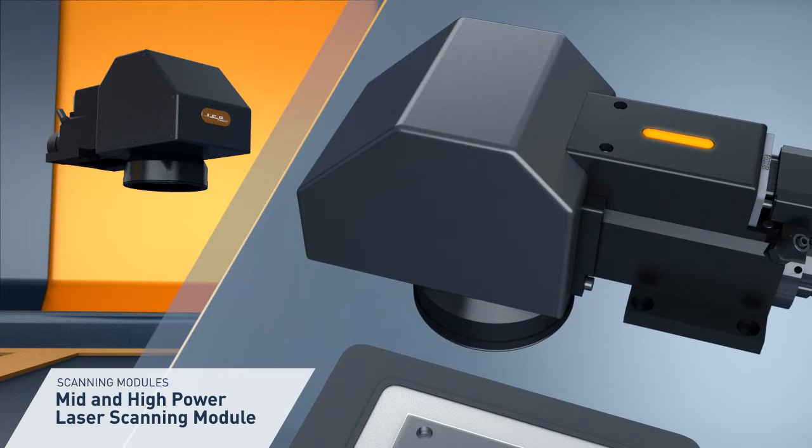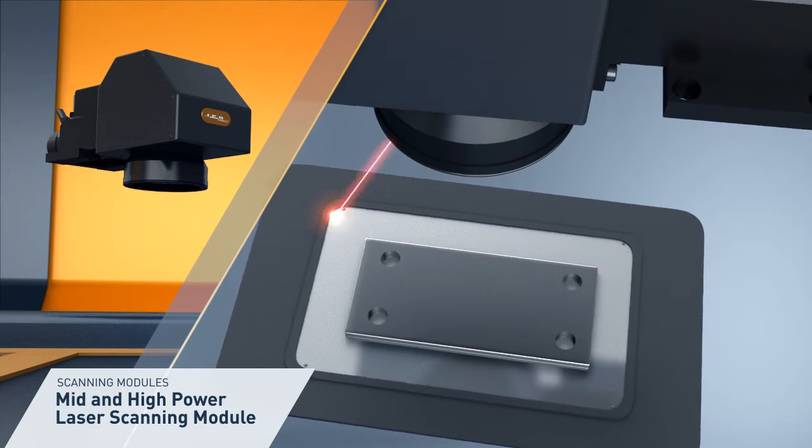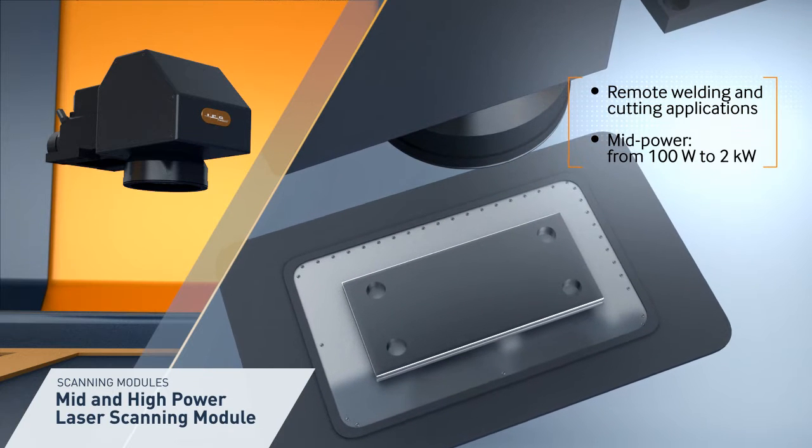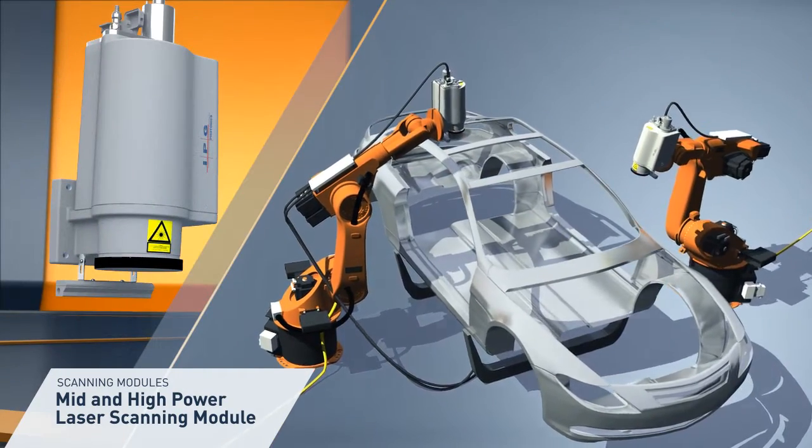IPG also provides scanning solutions for mid and high power lasers. These scanning systems are optimized for applications requiring higher power handling and are equipped with additional safety features and tools for robotic integration.